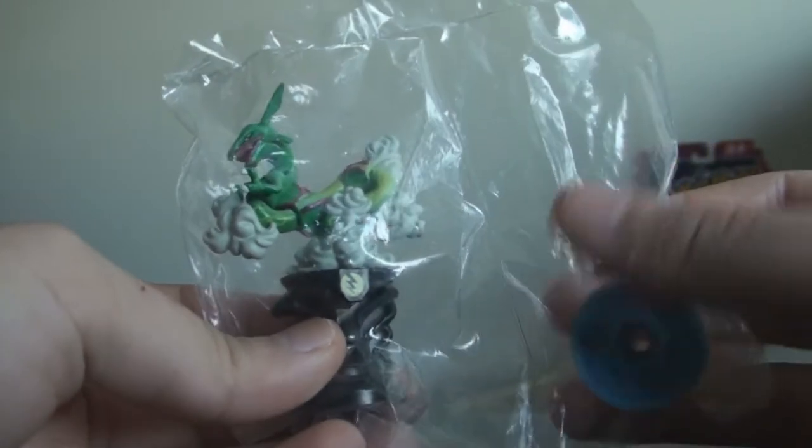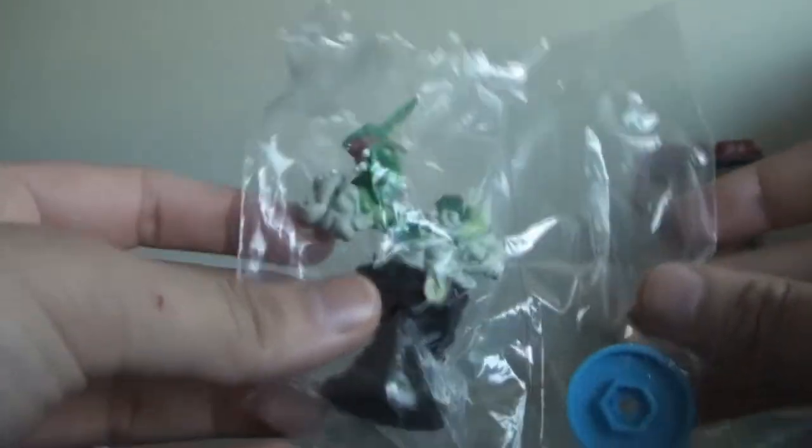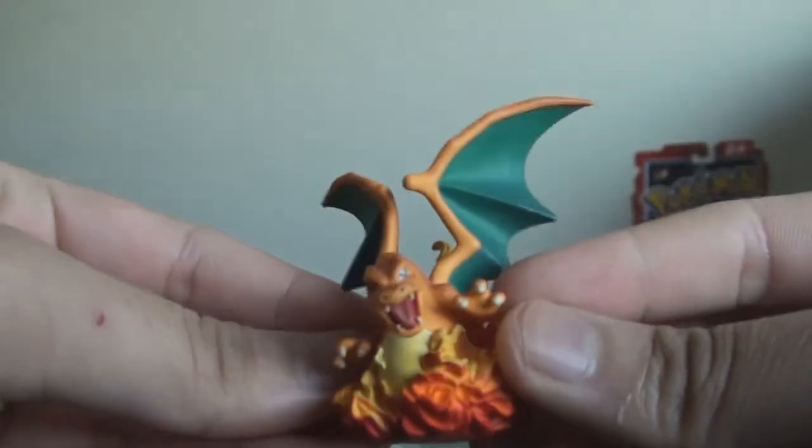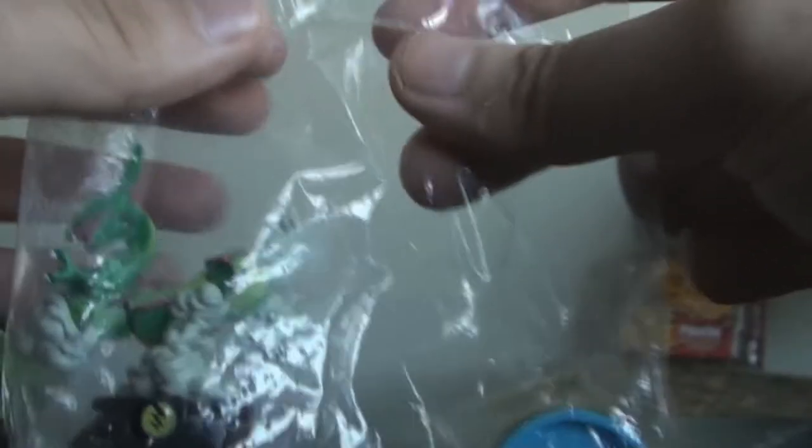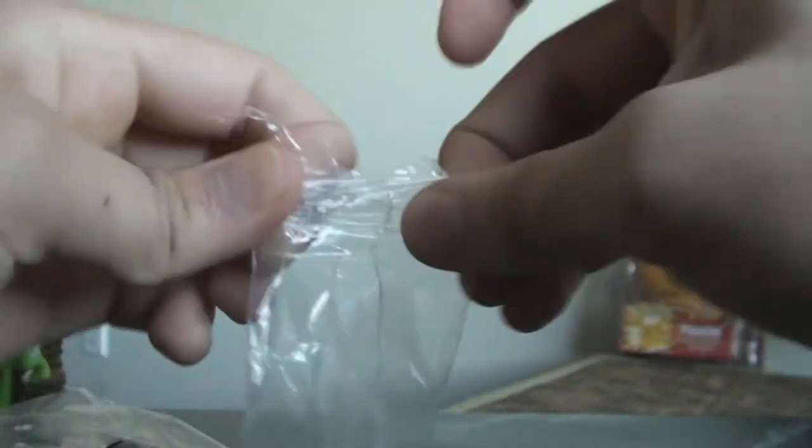If you watch Big John Media's videos, you might remember he had a figure similar to this — it was a Charizard one, but in a different pose. So I found it and I was like, hey, this is the one from Big John Media's video. Cool. So let's open it up, see how it looks, and yeah — it's really weird.